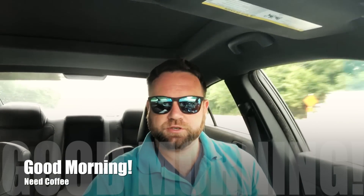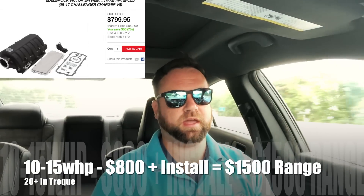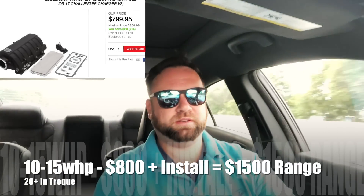Alright guys, so we're going to talk about a couple of things that I've been researching and looking into — and in the comments section, definitely weigh in. Let me know what you guys think. So I was looking into the intake manifold and really looking at the potential gains I would receive for the amount of money I would be paying, and I ended up saying I don't think this is the best route for me. I think I can spend my money elsewhere and get a little more bang for the buck.